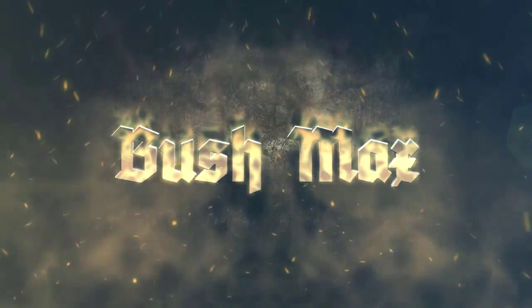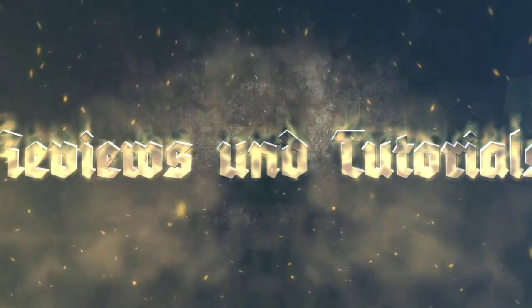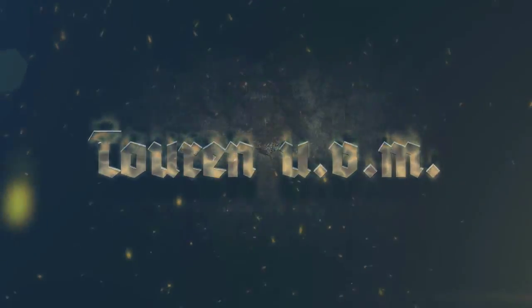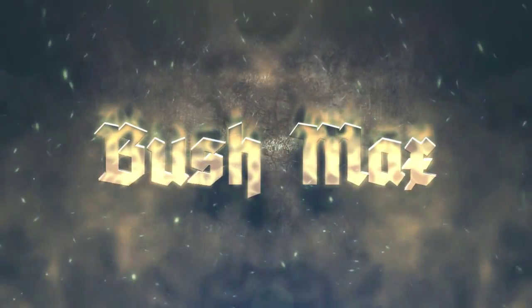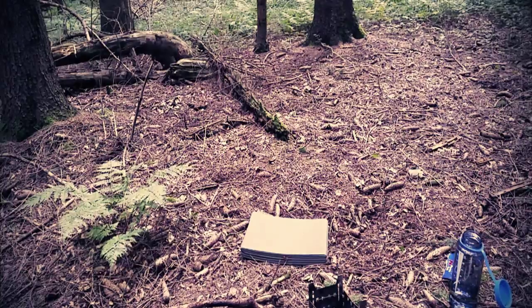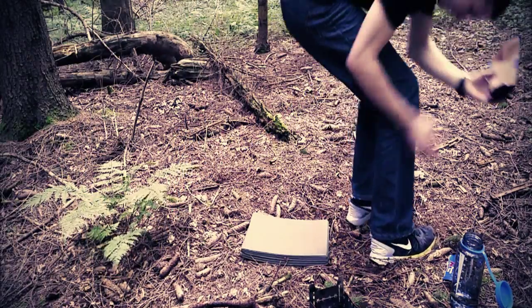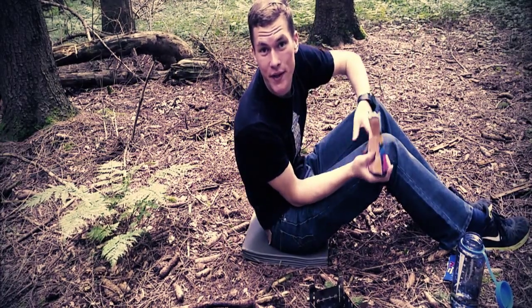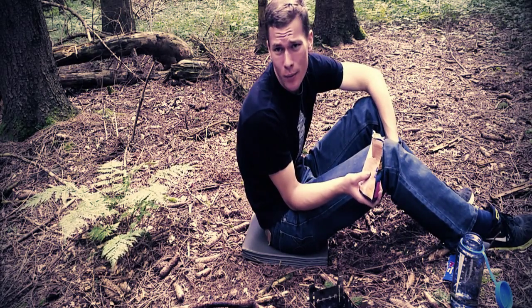Let's go. Da bin ich wieder. Dummerweise hat das Handy einfach mal gesagt, nö, ich will jetzt hier nicht mehr weiter filmen nach 48 Minuten. Aber jetzt bin ich wieder da.